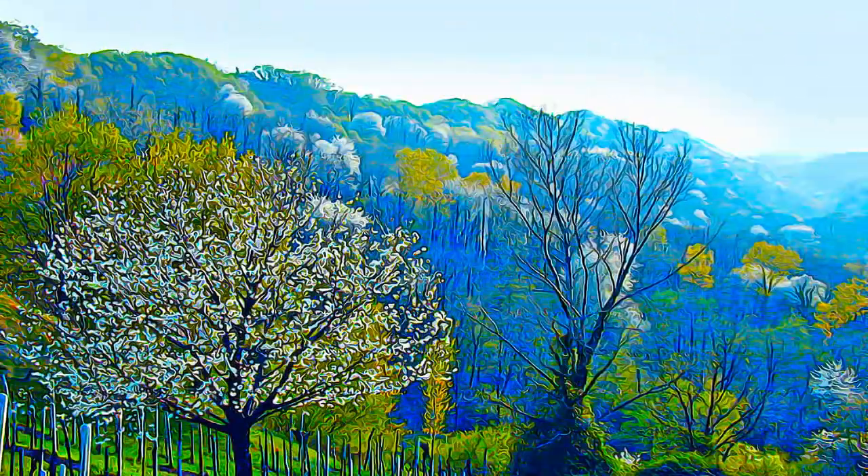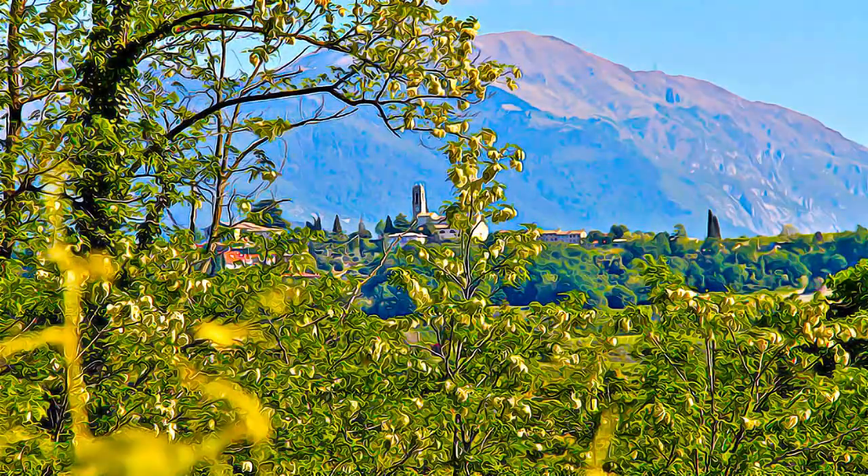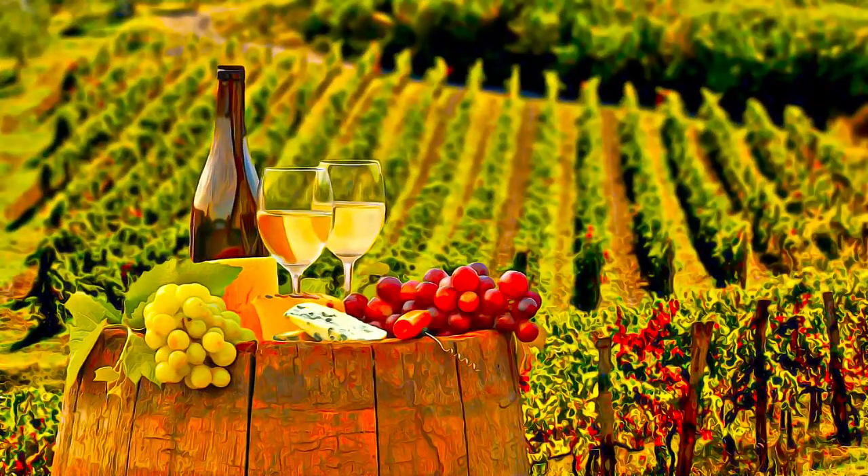These include the land and soil conservation techniques that comprise the viticultural practices, using glera grapes to produce the highest quality Prosecco wine.